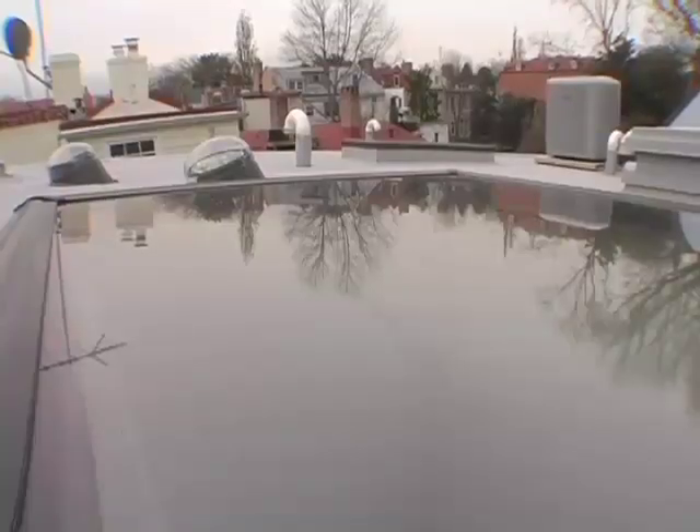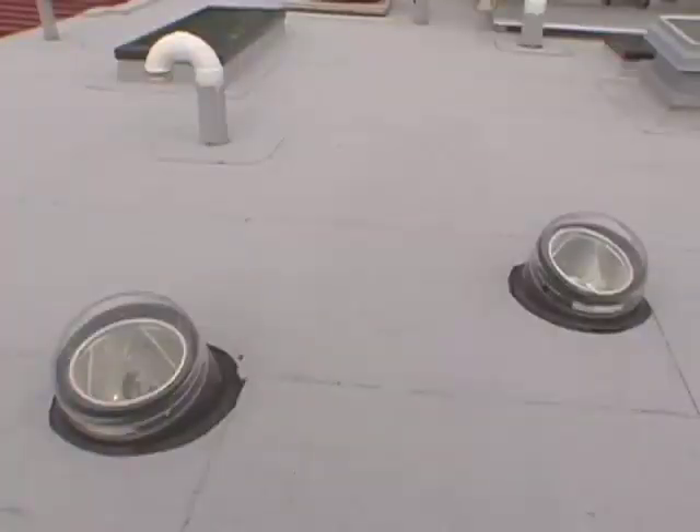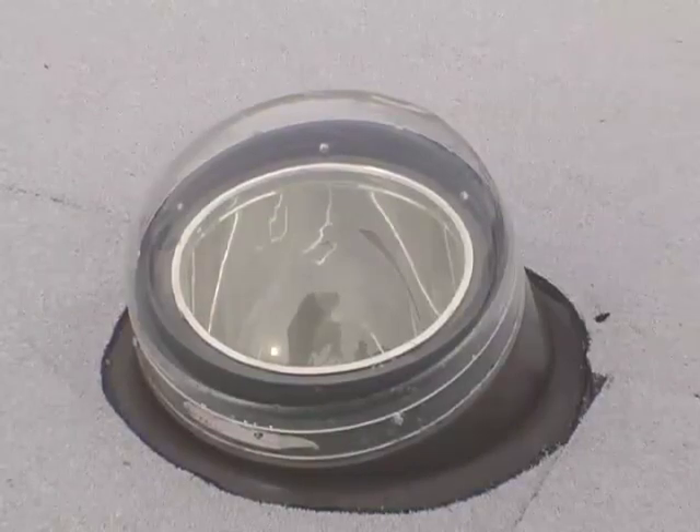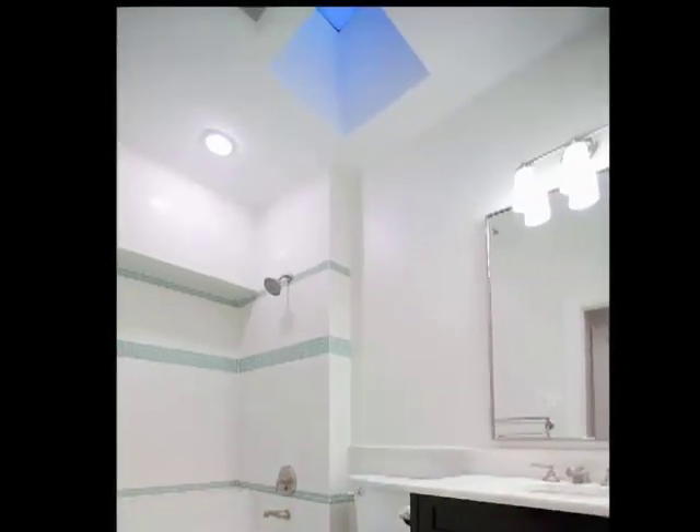Other design challenges to achieve the lighting goals of the client were to locate large skylights through the roof, as well as some sun tubes into the bathrooms. The sun tubes ultimately look like a very bright, oversized recessed light, and they work wonderfully because there's no cost associated with them and there is no maintenance.